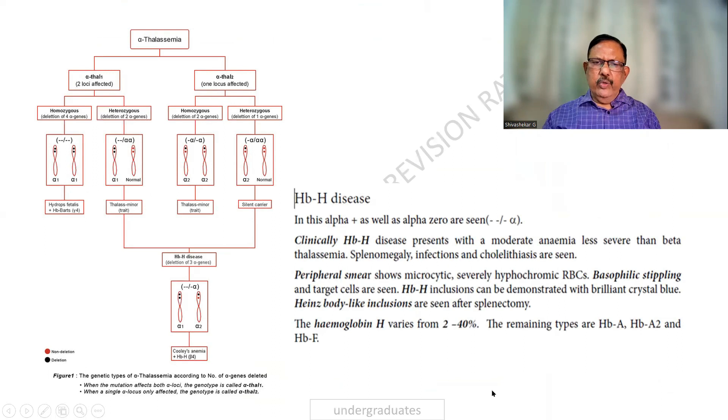Hemoglobin H: the patient can have moderate anemia. Three of the alpha genes will be missing, and the picture is less severe than beta-thalassemia. Splenomegaly and infections can be present. The peripheral smear is almost similar to iron deficiency and beta-thalassemia.